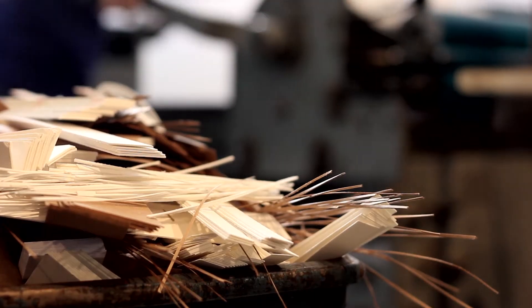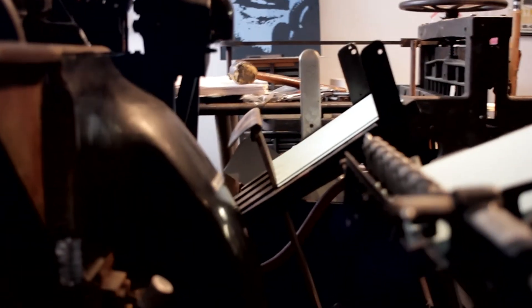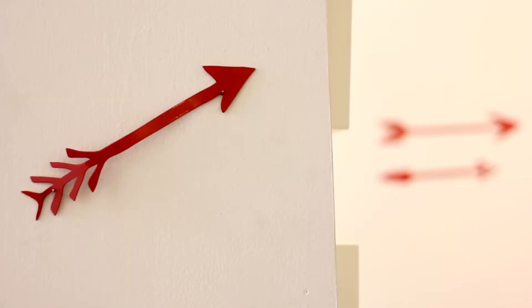Besides printmaking and relief printing — linoleum cuts, woodcuts, that kind of thing — I worked with fabric a lot in school, undergrad and grad school, and had a little bit of a quilting background. So some of that is just another surface for me, and some of the textures I think about beforehand, and sometimes it's more about what can I do to combine different textures and what will it do.